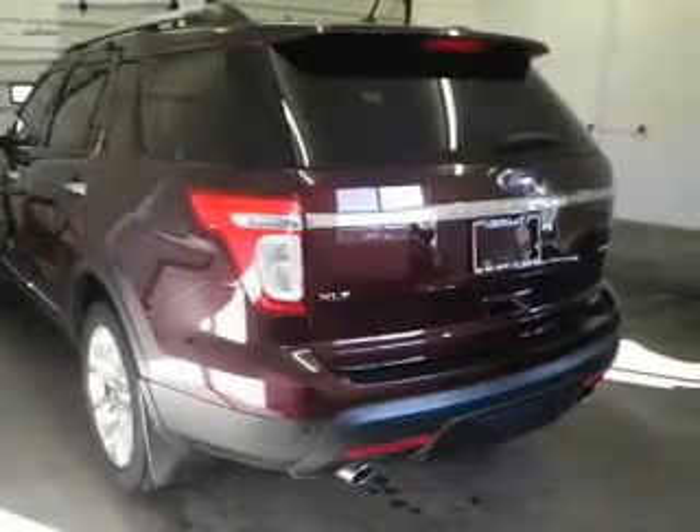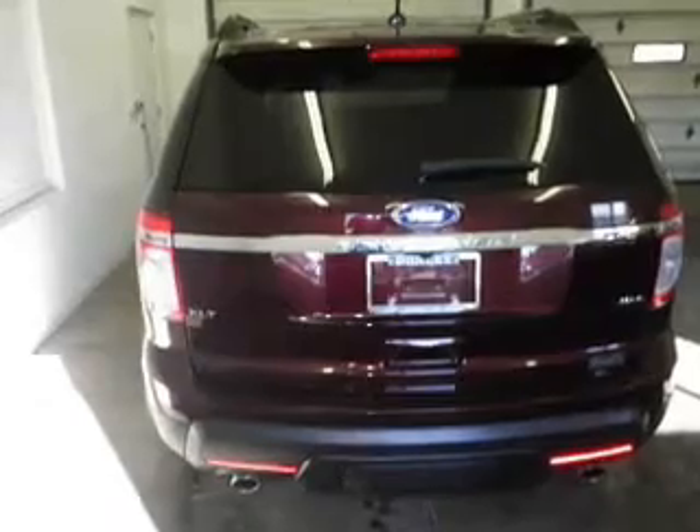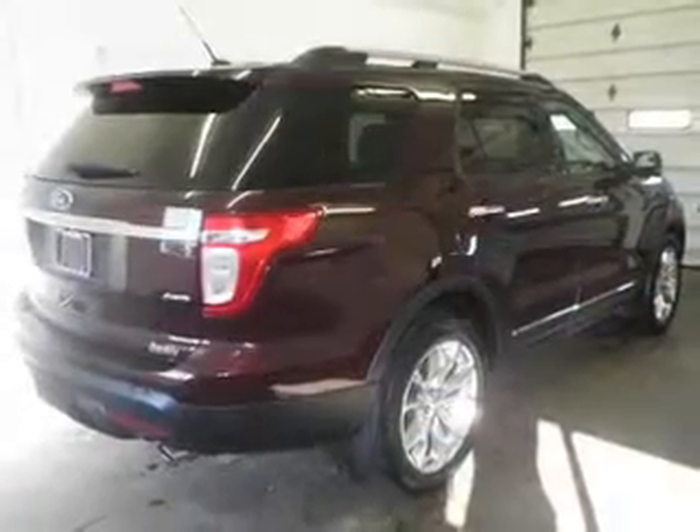Power Door Locks. Power Windows. Cruise Control. An AM-FM stereo with a CD player. Satellite radio. Power Mirrors. Power Steering.